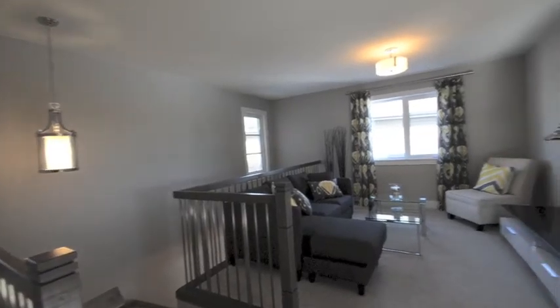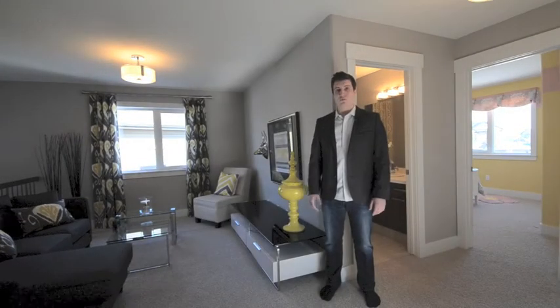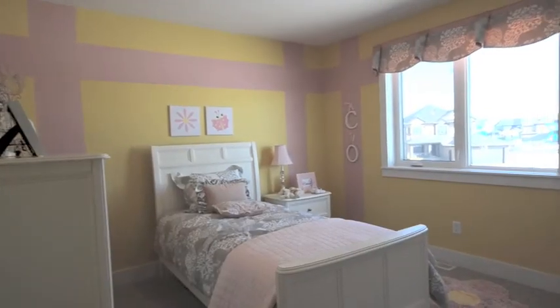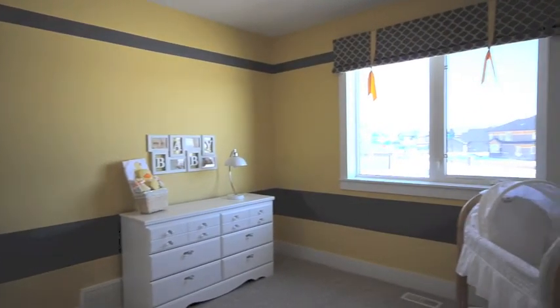We are now in the upper loft of our show home. At Western Living Homes we will work with you in designing a proper sized loft or bonus room that will suit your family. Now come take a look at our kids bedroom. In this show home this is a custom room that we designed for a little girl, and this room was designed as a baby nursery.